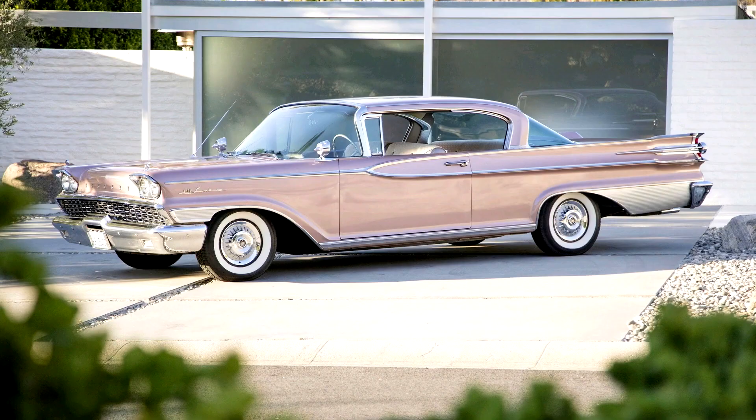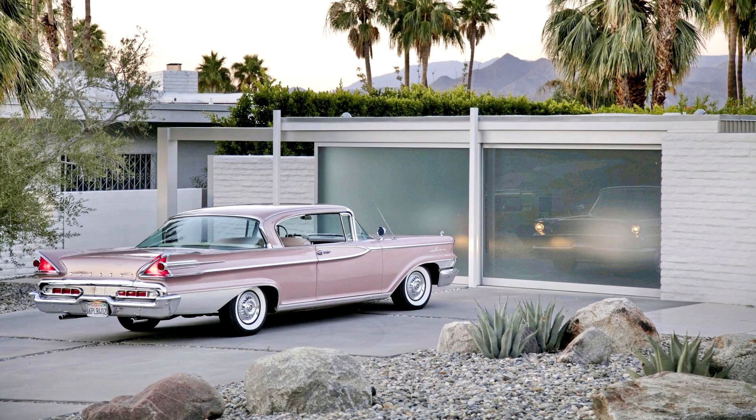With the exception of a correct retrim of the front seats in the original fabric and replacement of the dash cap, it remains very original. The odometer reads just over 45,000 miles, a figure that is indeed the car's original mileage since new, and the car is reported to run and drive very well.